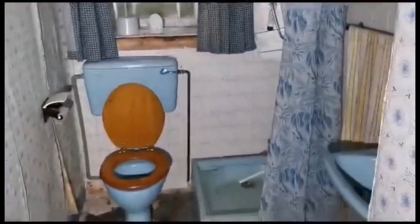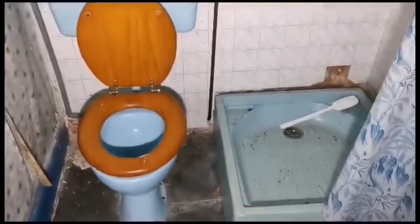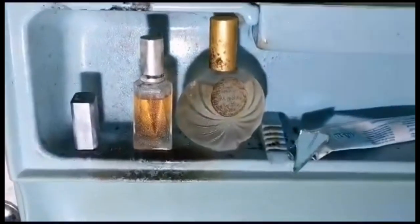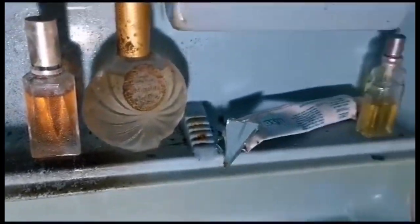They probably stashed their valuables in there. Now look — this is the old bathroom. We all know what a bathroom looks like, but I'll show you anyway. There are still some of the old perfumes there — toothpaste and bits and pieces on top as well.